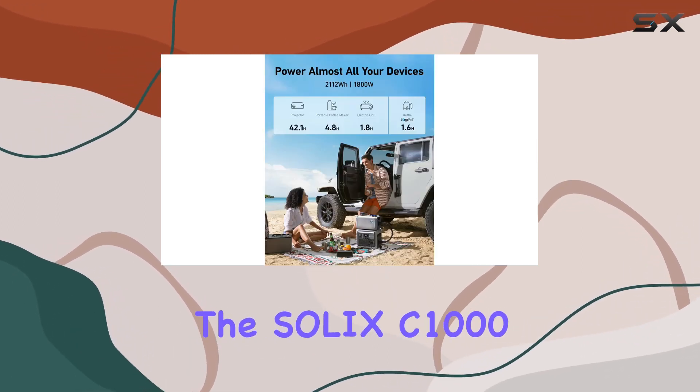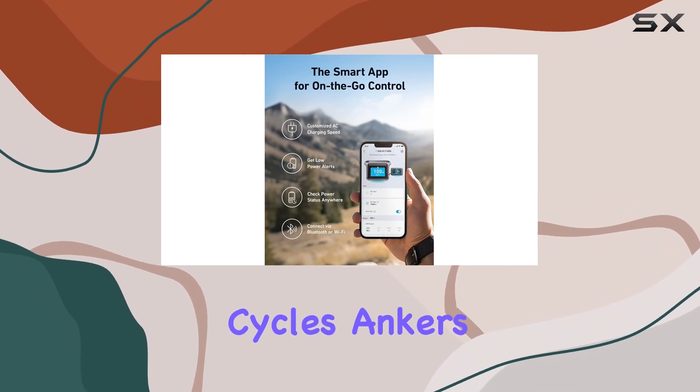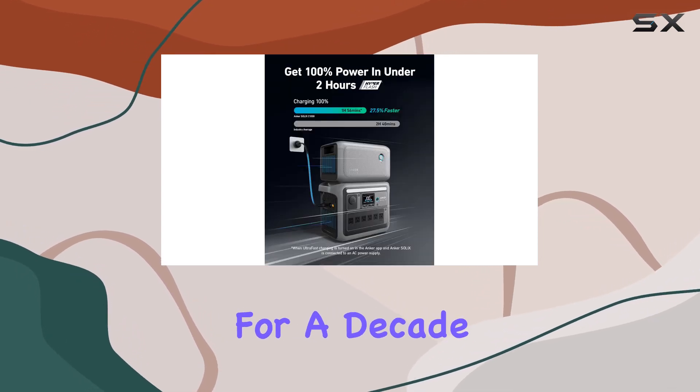What sets the Solix C1000 apart is its impressive 10-year lifespan and over 3,000 battery cycles. Anker's commitment to durability means you can rely on this portable power station day after day for a decade.